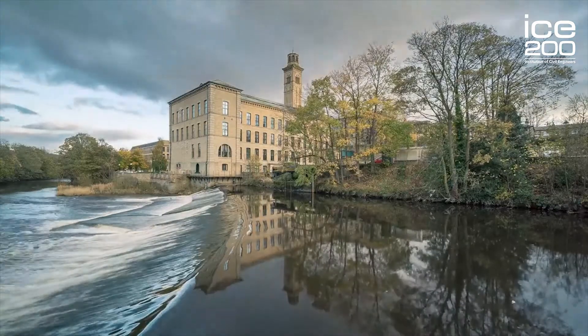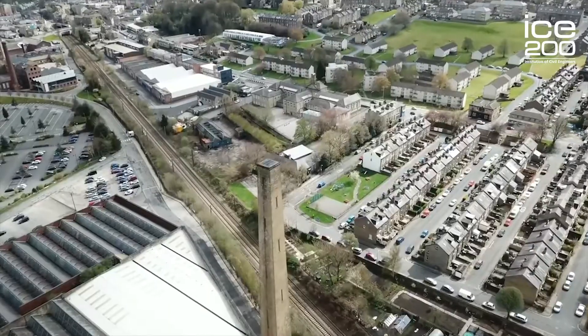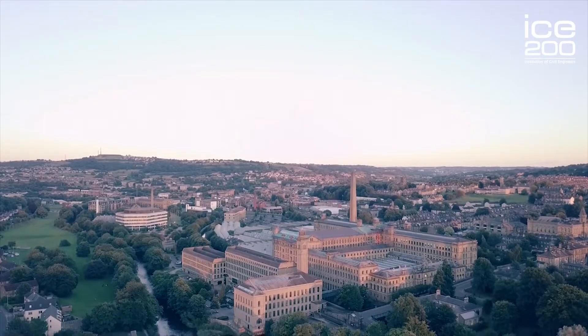Titus Salt had quite a liking of Italian architecture, so he instructed the engineers and architects to design his mill in an Italian style. Looking at the spires, the towers and the chimneys, a lot of effort went into the detailing of all these extra items.